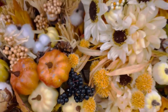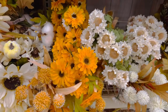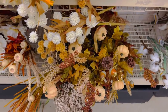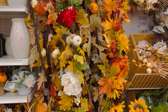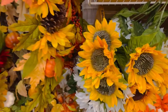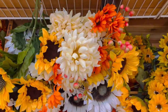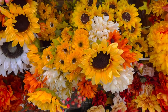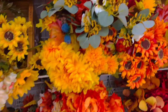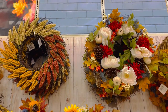Over here we have the flower and floral section with these fall bouquets — they're so fun. They have little pumpkins and sunflowers, lots of oranges and whites and cream and beiges. I love sunflowers, my favorite flower — makes it really fun and festive for fall season. These flowers and floral arrangements range from $5 to $20.